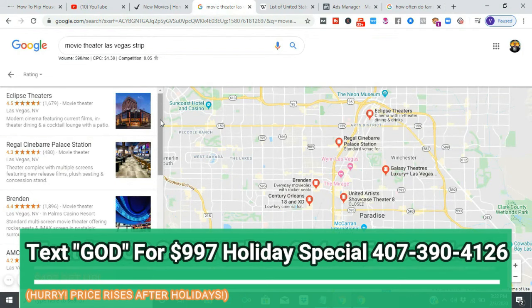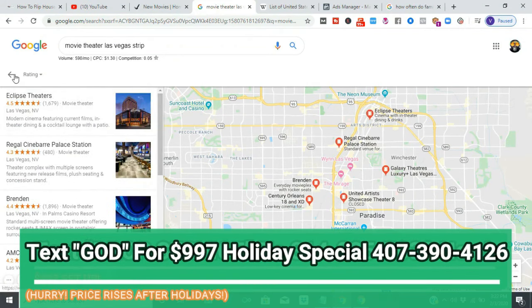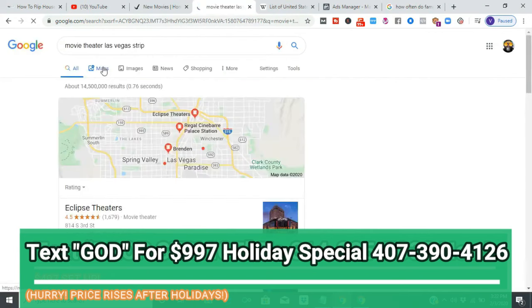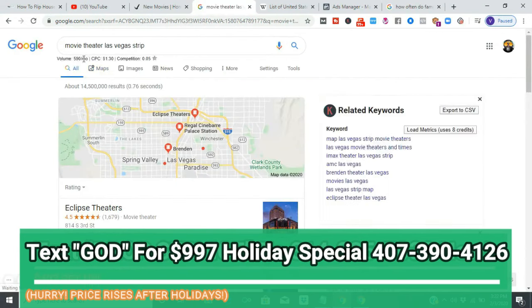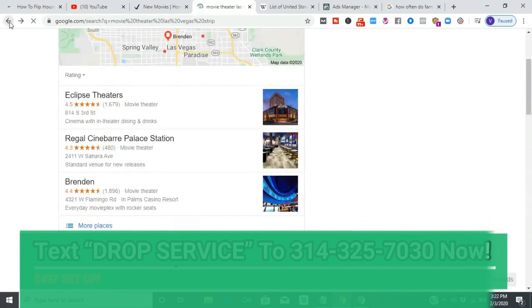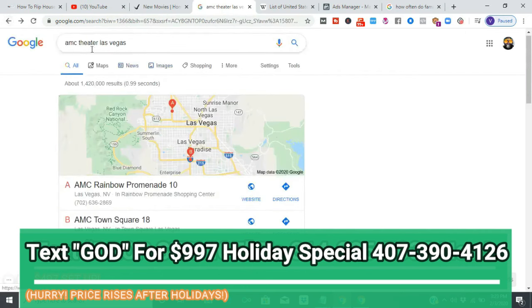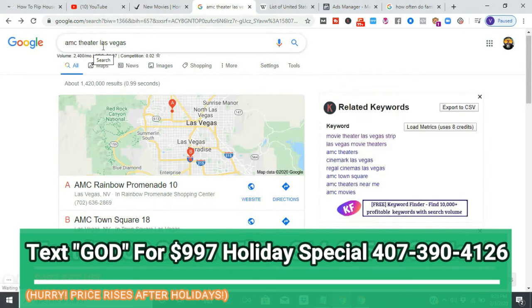One of the most famous theaters in the world — AMC Theater Las Vegas — if you search it by name, it has more searches than 'movie theater Las Vegas strip.' It gets 2,400 searches per month and there are only two listings competing. That means if you can rank for their name you're automatically going to start getting your share of those 2,400 searches per month.